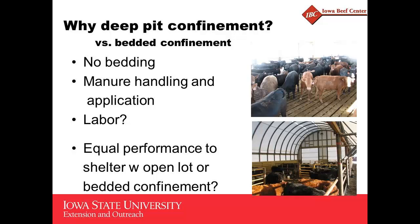I don't have the numbers to prove that, but I think it's going to be less. If we look at any kind of comparison on deep pit confinement to open lots, I don't know of any data comparing bedded confinement to deep pits as far as performance. Most of the stuff on deep pit confinements was from the 70s, referenced in the Iowa feedlot systems manual. Basically, it's equal performance to the open lot with shelter. The Iowa systems may show a little less intake on some of the bedded confinement, but feed efficiency was pretty similar.